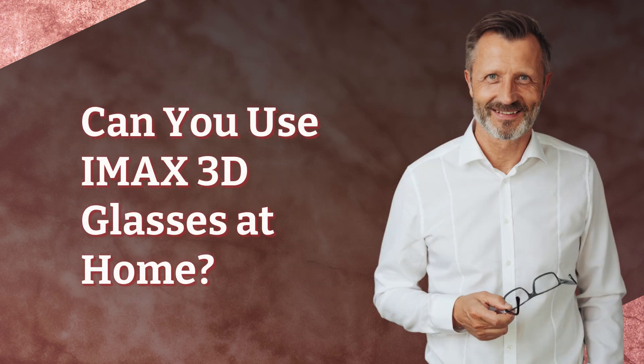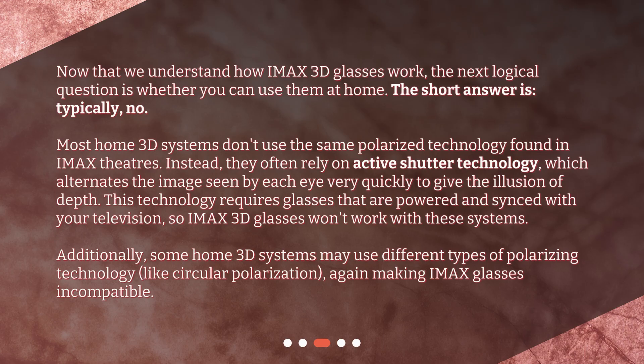Can you use IMAX 3D glasses at home? Now that we understand how IMAX 3D glasses work, the next logical question is whether you can use them at home. The short answer is, typically, no. Most home 3D systems don't use the same polarized technology found in IMAX theaters. Instead, they often rely on active shutter technology, which alternates the image seen by each eye very quickly to give the illusion of depth. This technology requires glasses that are powered and synced with your television, so IMAX 3D glasses won't work with these systems. Additionally, some home 3D systems may use different types of polarizing technology, like circular polarization, again making IMAX glasses incompatible.